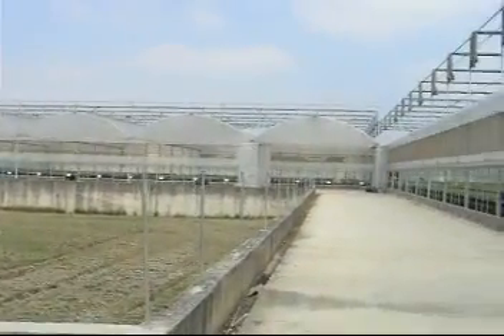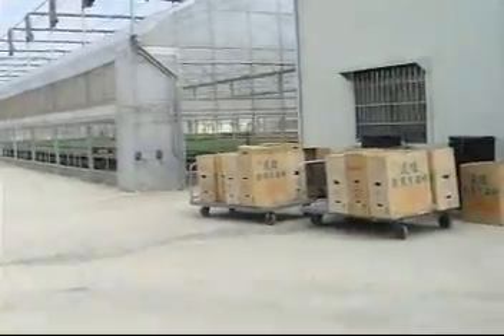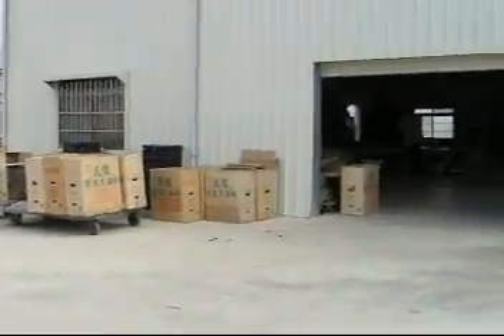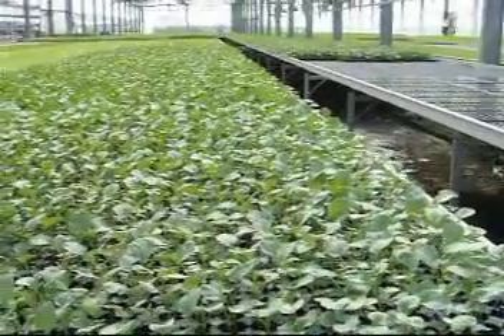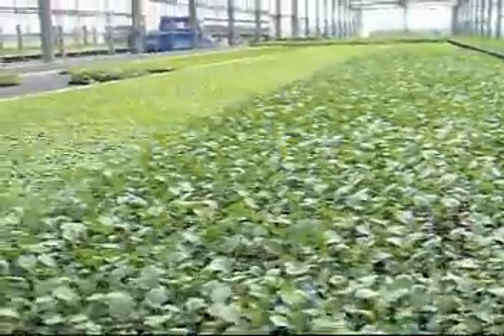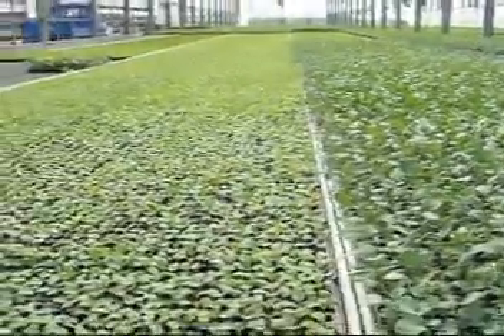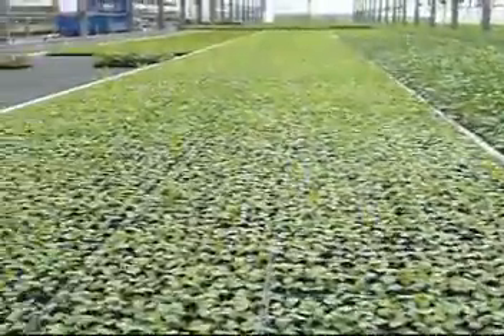We are Koyang Machine Corporation. We specialize in the cedar and help customers to build our greenhouse to grow cedar in. Our cedar technique and function in a leading position in international are beyond Holland, Korea, Japan and American, but the price is the most cheaper in the world.